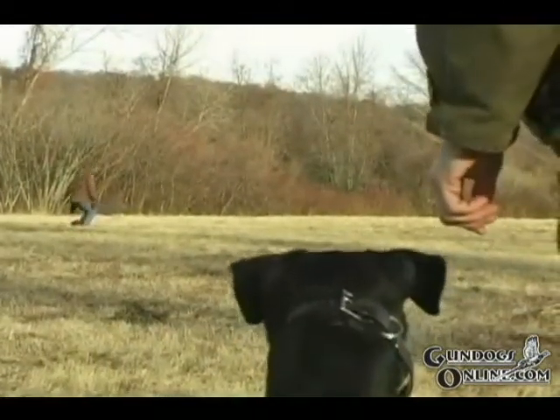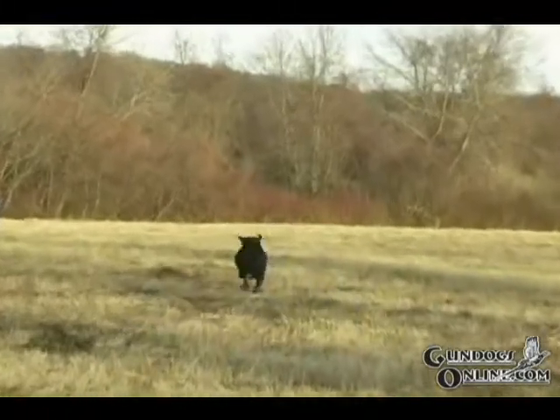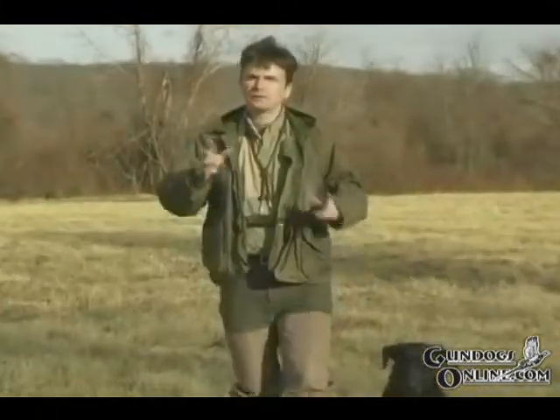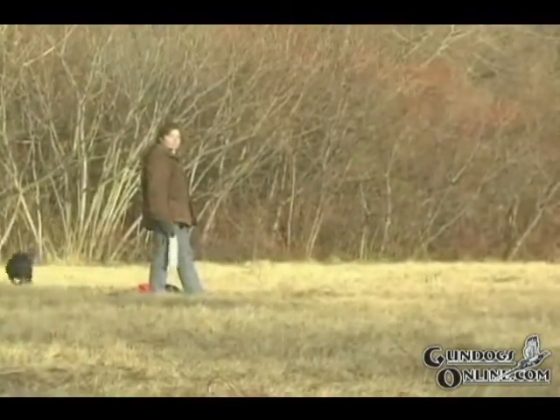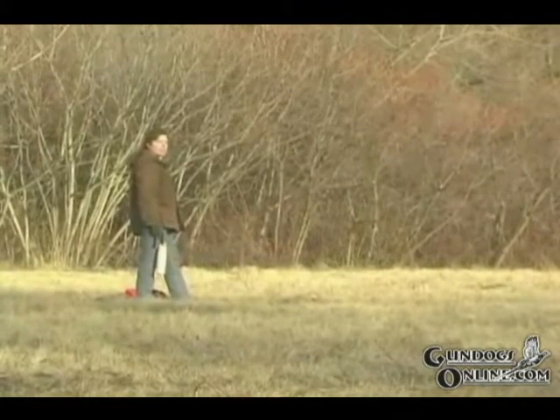Now release your dog on the retrieve and have the thrower ready to toss a bumper into the same area they threw that dirt clod when they're signaled. Make sure you don't let your dog hunt too long. It's important to read your dog and be ready to slip a bumper into the fall area before he gives up on the hunt.